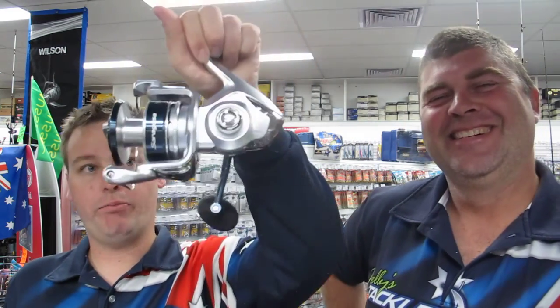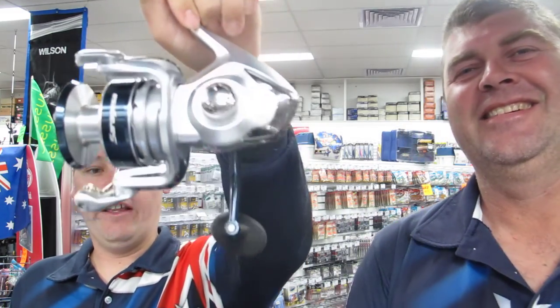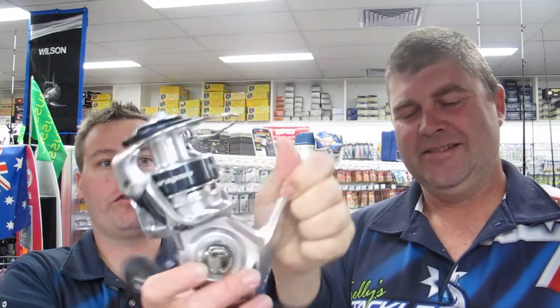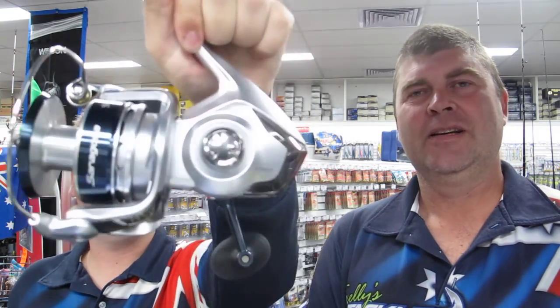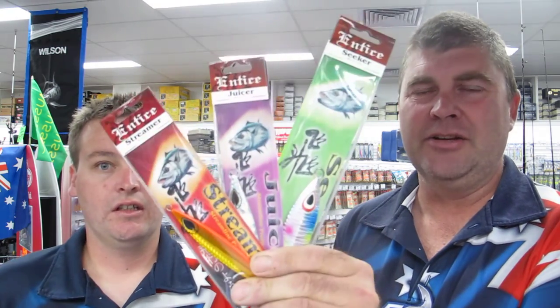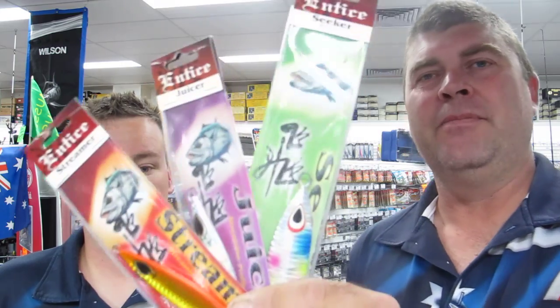Moving on to the specials this week — the Shimano Saragossa 10,000. This would be just perfect at the moment for your kingfish and tuna, and they're only $289, so there are big savings to be had. It's a nice strong reliable reel with a 10-year warranty. Don't forget we continue to have the enticed knife jigs on sale for five dollars each — this time of year fishing the Rip you're losing quite a few jigs, so you can get four of those for the price of one of most others. They are a hot performer.